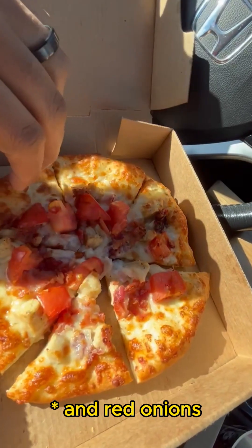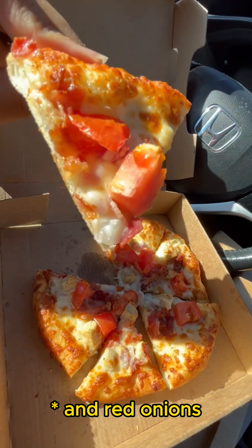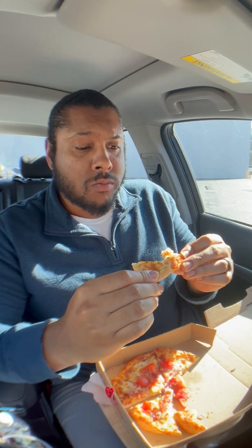Next up, we are going in with the chicken fiesta pizza. This is supposed to be one of their most popular menu items. First bite's for you. Now, this one is pretty good. All of the flavors combine very, very well. The base of it is a ranch sauce, and it's got chicken, tomatoes, bacon, and cheese on it. Even the little chicken pieces are seasoned well. That's a hit right there. I give it an 8.5 out of 10. This is one of my favorites.